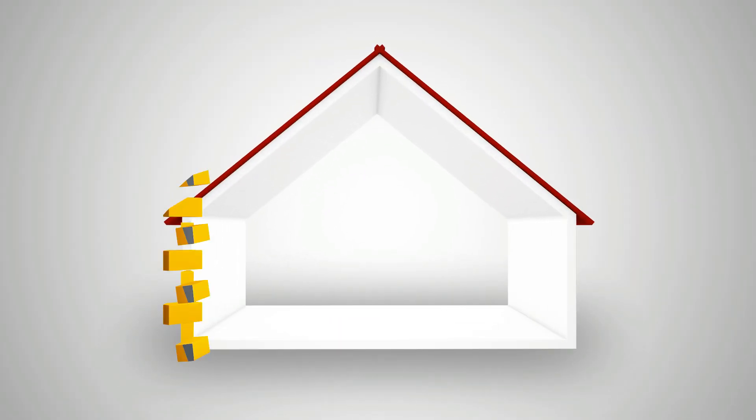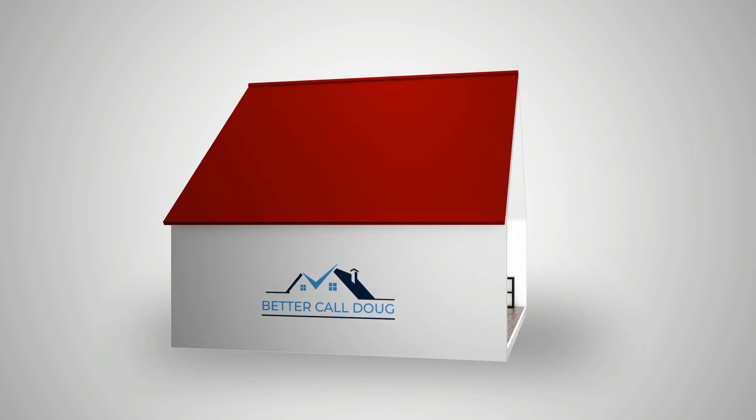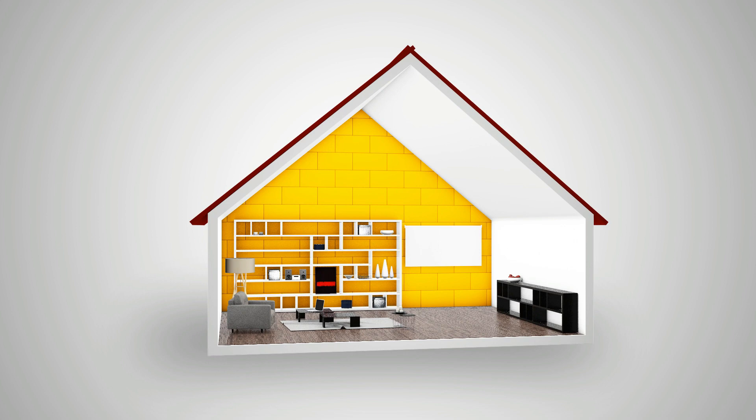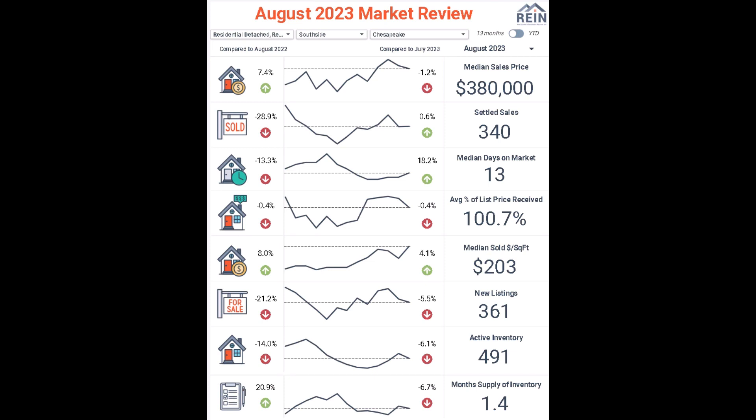The video today is going to be on a real estate market update. If you're a buyer or a seller, you really need to pay attention. Let's get right to the numbers for the city of Chesapeake, looking at the month of August 2023 in comparison to August of 2022.